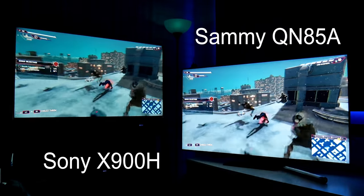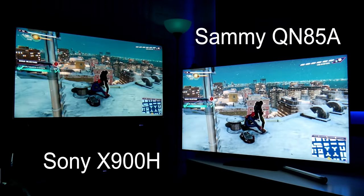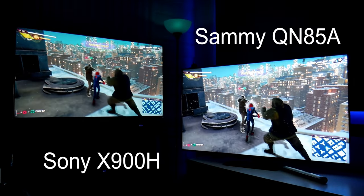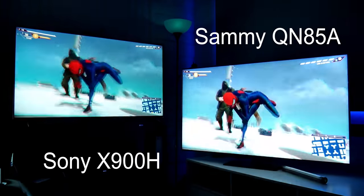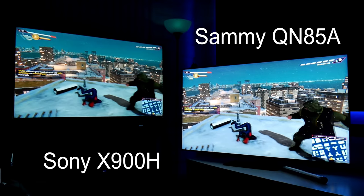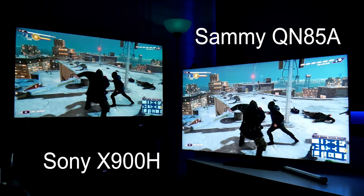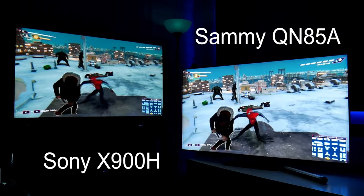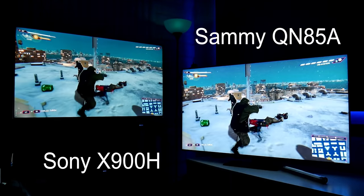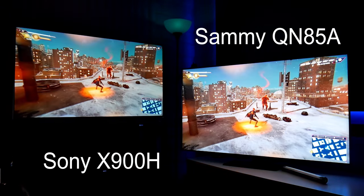Both TVs have HDMI 2.1 support. Sony has two ports while Samsung only has one — but one of Sony's HDMI 2.1 ports is the one with eARC, so you have to choose between your sound system or your console. Sony only has 4K 120Hz available for gaming, while Samsung offers 1440p 120Hz in all ports, though 4K 120Hz is only available on one port. Overall for gaming, Samsung is the better choice.